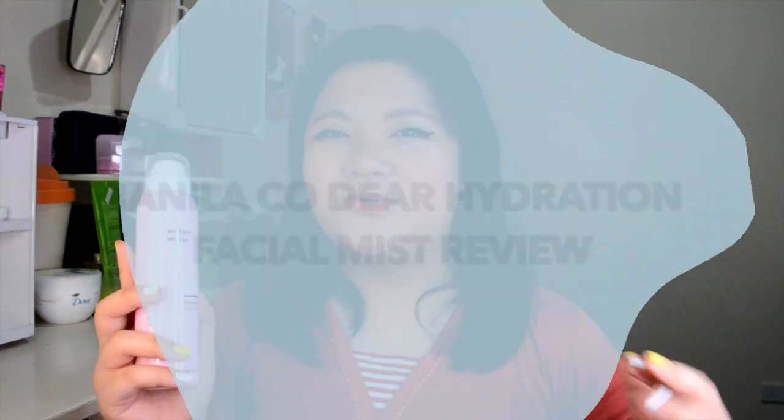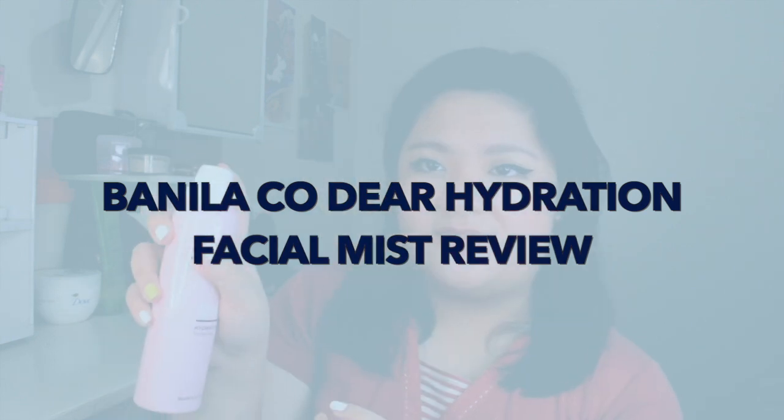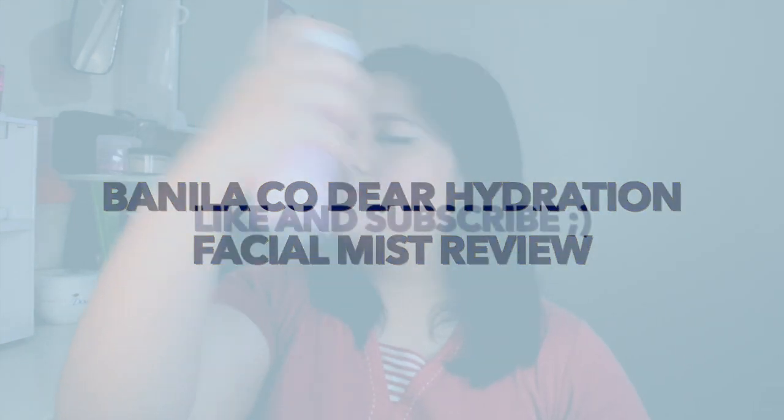Hey guys, it's Han and welcome back to my channel. For today's video, I will be reviewing the Banila Co. Dear Hydration Facial Mist. But before I review this product, I'm going to give you a very short background about the brand Banila Co.